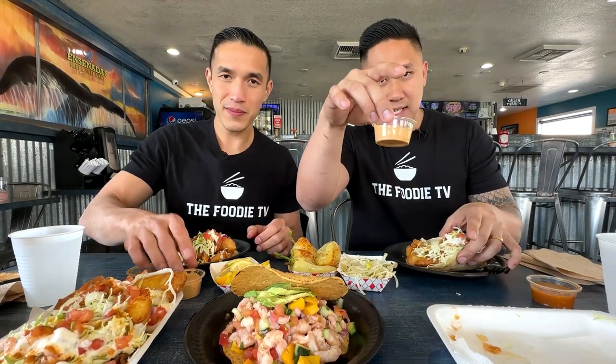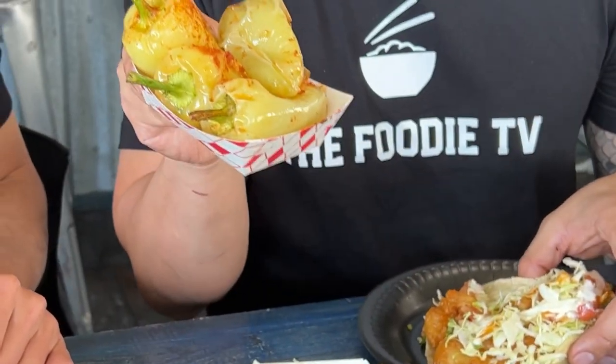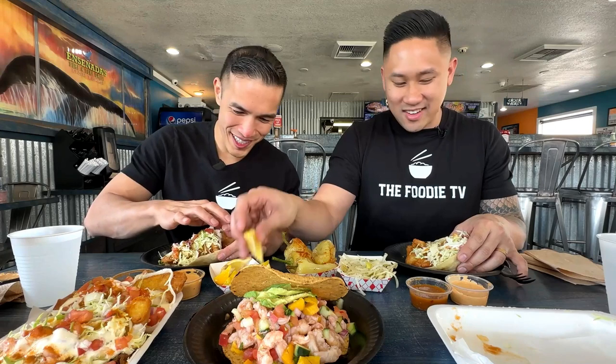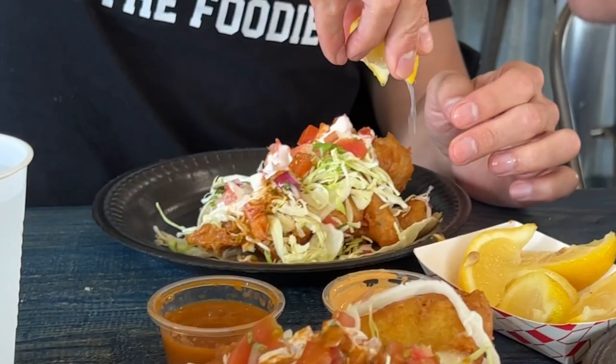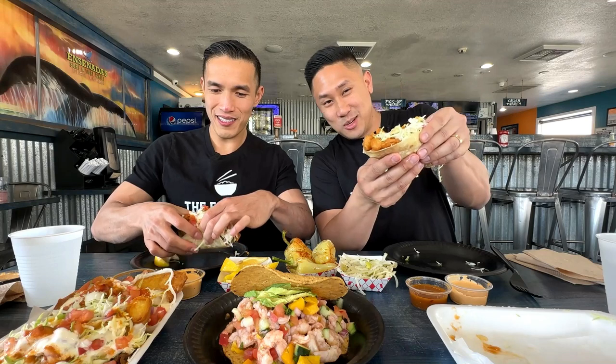Pro tip: they don't leave the sauces out, so ask for the creamy sauce — it goes really well with the fish tacos. There's also their red hot salsa, which is very good. Another pro tip: don't pass up on the chilis. They're marinated with some type of seasoning, not super spicy but very flavorful. They do leave these out so you can grab as many as you want. Seafood always needs lemon — squeeze a little on first, then try it without sauces before adding them on the second bite.